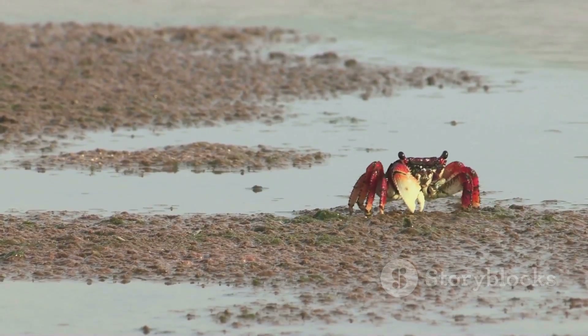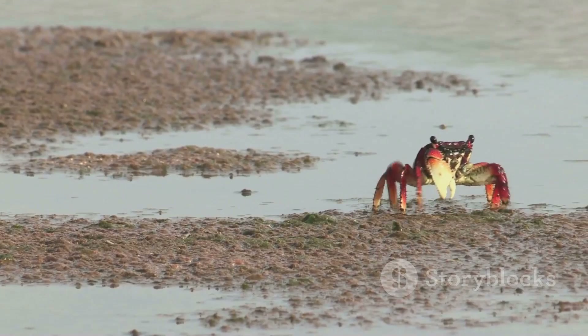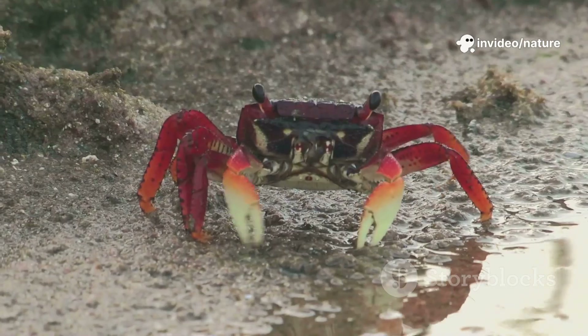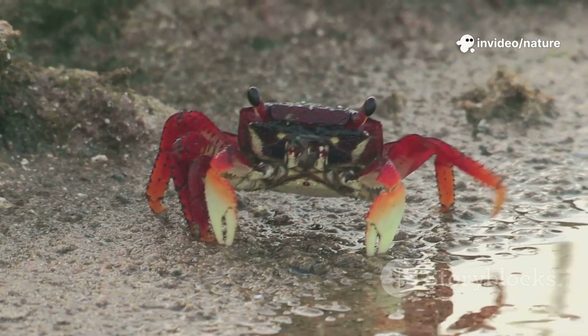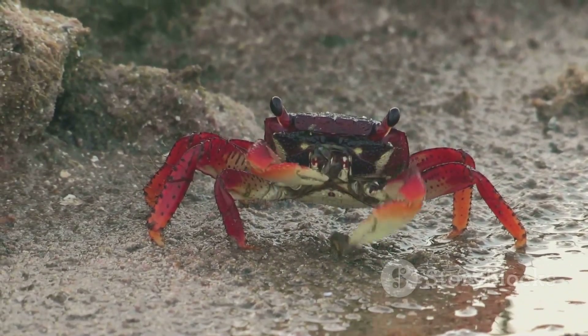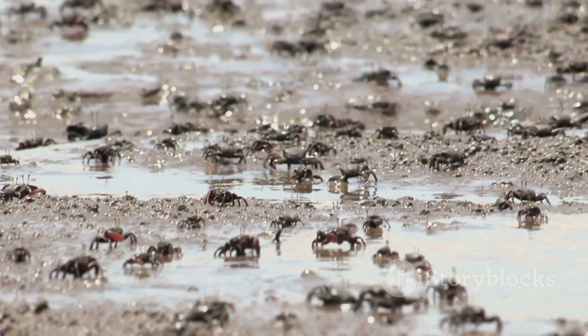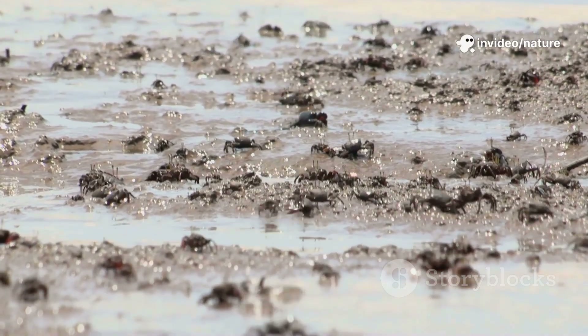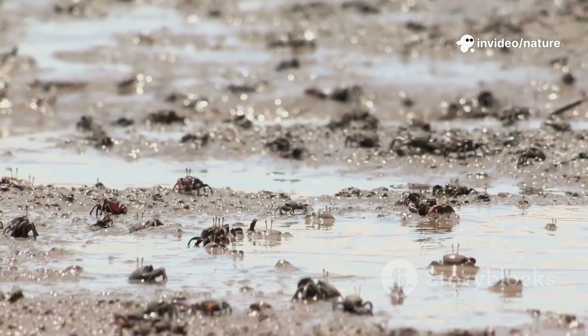Their movement isn't silly or awkward — it's perfectly designed for their world, allowing them to thrive in challenging coastal environments. The sideways scuttle is their first line of defense against predators and a key to their survival in a dynamic and often dangerous world. It's a wonderful example of how body shape and behavior work together in perfect harmony, showcasing the ingenuity of evolution.